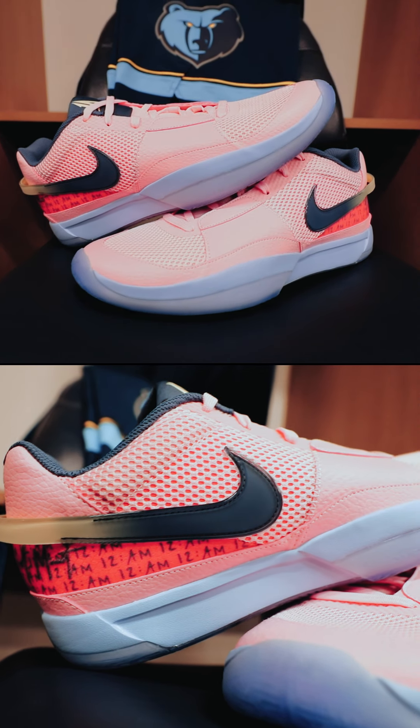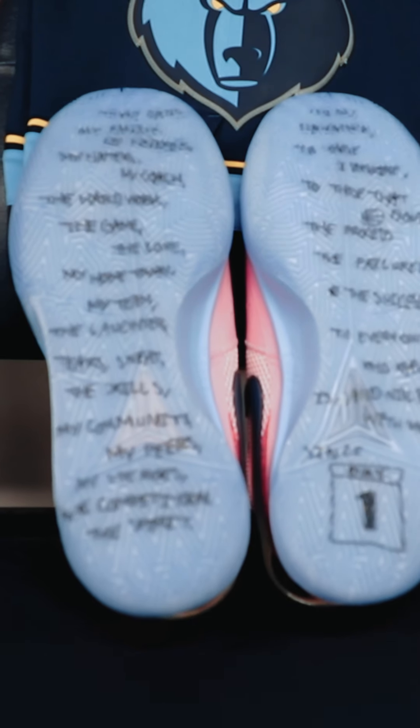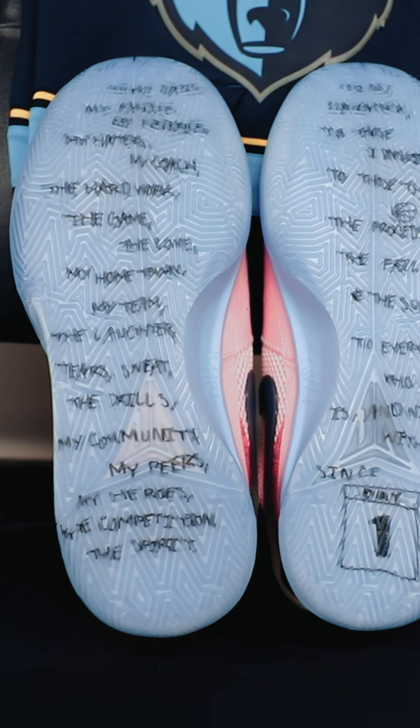The next colorway is the PE version of the Day One colorway. You can see they use similar color blocking, but just inverted — which Ja's been putting a lot of people on posters in this particular colorway.